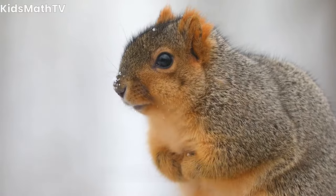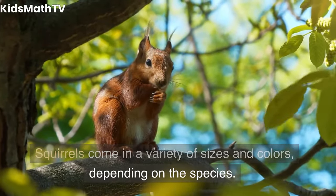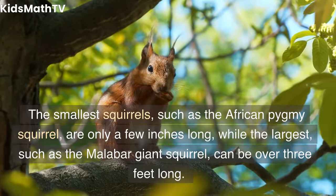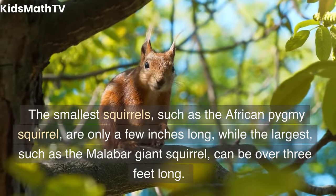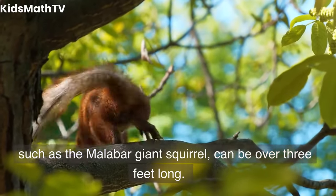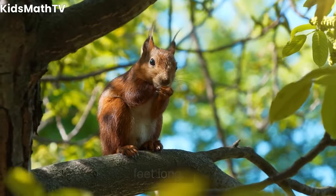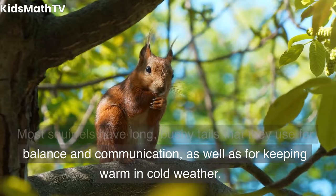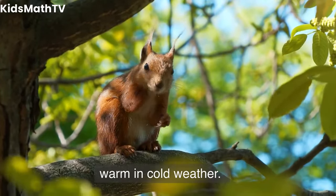Physical Description. Squirrels come in a variety of sizes and colors, depending on the species. The smallest squirrels, such as the African pygmy squirrel, are only a few inches long, while the largest, such as the Malabar giant squirrel, can be over three feet long. Most squirrels have long, bushy tails that they use for balance and communication, as well as for keeping warm in cold weather.